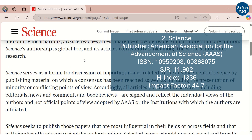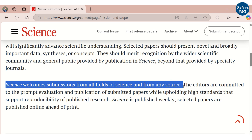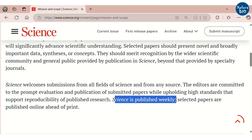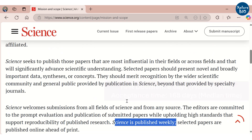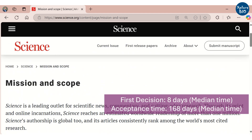Similar to Nature, Science seeks to publish only the most influential papers that significantly advance scientific understanding. The research must be novel and highly important for the broad scientific community. Science welcomes submissions from all fields of science covering diverse subjects. Ideally, the first decision is made within eight days of submission, and the median time to acceptance is around 168 days.